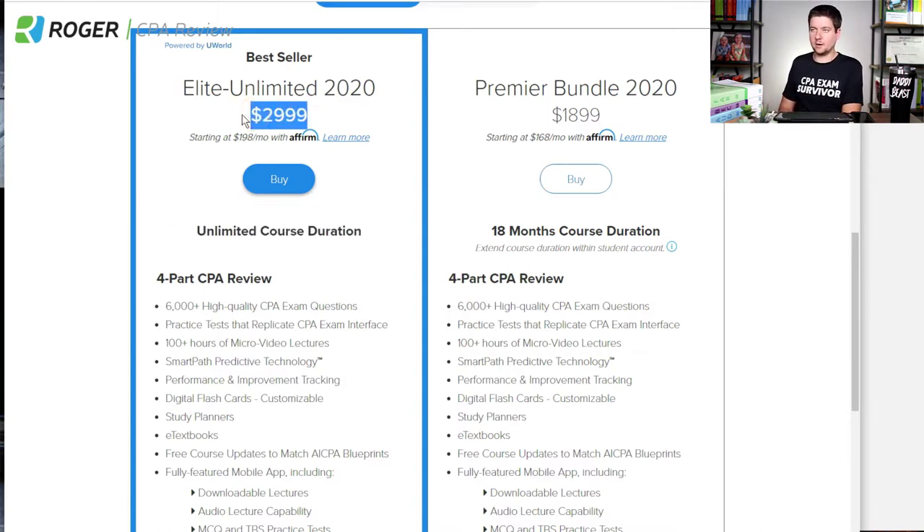Obviously the price is a little bit higher if you don't have a discount. In the video description and the comment section, I do have an exclusive discount for you if you're interested and would like to support my channel. I keep this place ad free, and it's how I support this channel and my mentorship program by partnering with the different CPA review course companies.